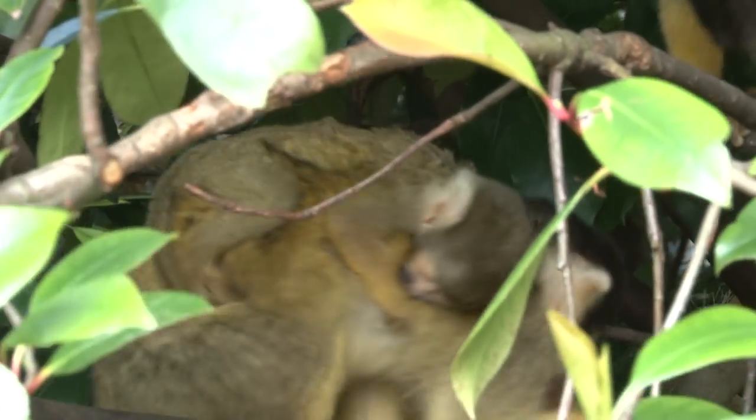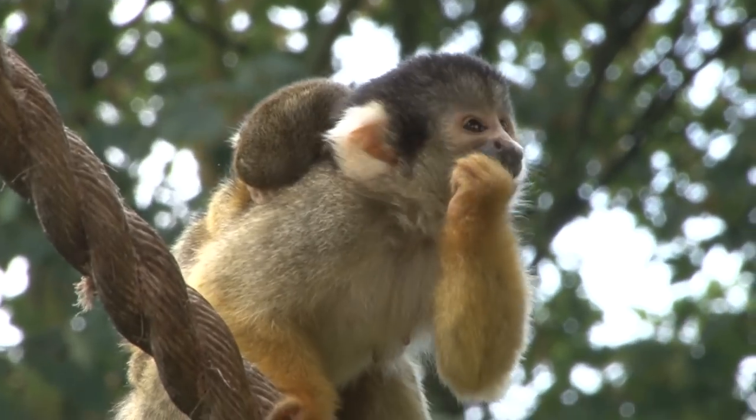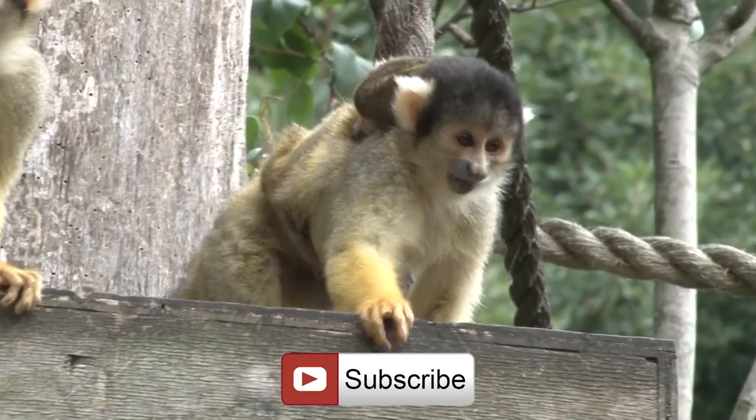As it grows older, it's going to start moving about on mum, changing position, and eventually we'll see it coming off, not going very far away from mother, until it gets large enough that it starts rampaging about the place.